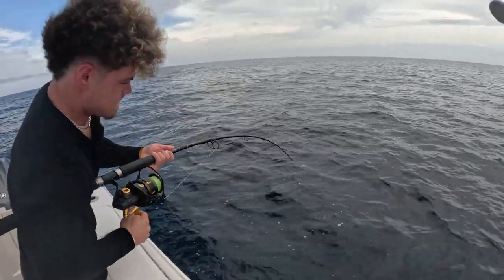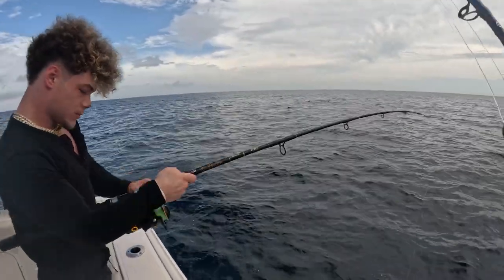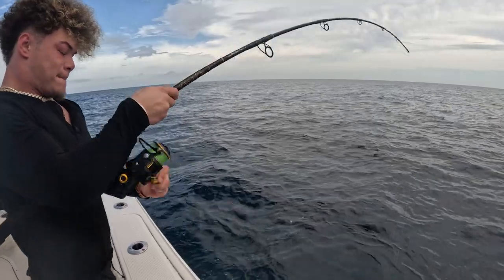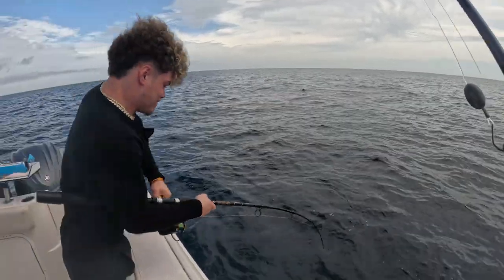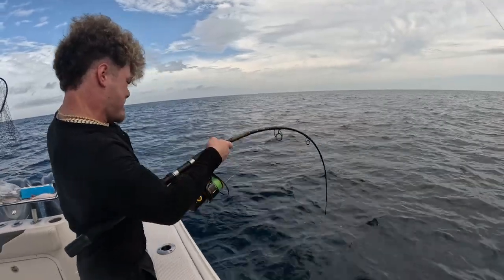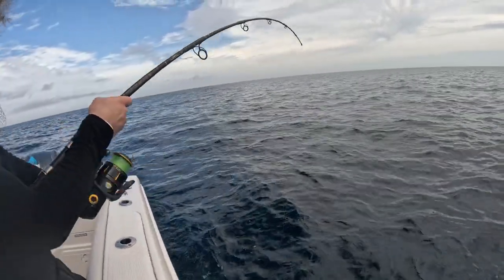Pump and reel. Pump and reel like I taught you. Lift up, reel down. Come on, man, you got it. Pump and reel — lift up, reel down. There you go. That's the technique, man. Keep doing that until he's at the surface. This might be a Goliath, but this could be a red grouper that we're going to eat.